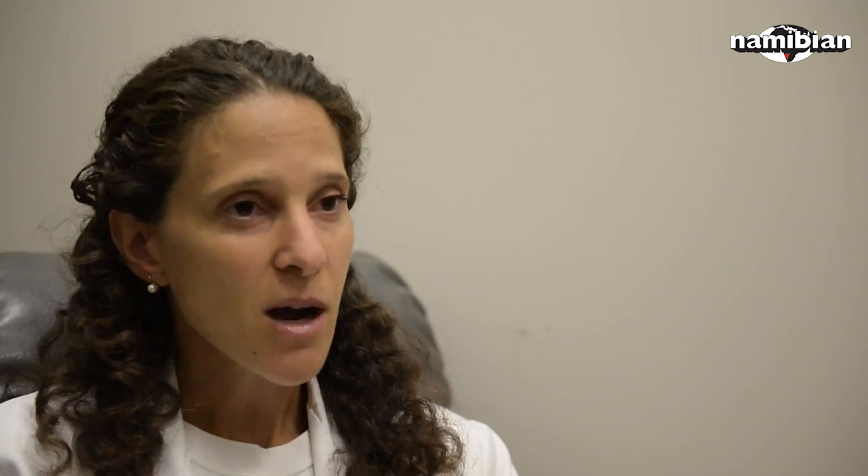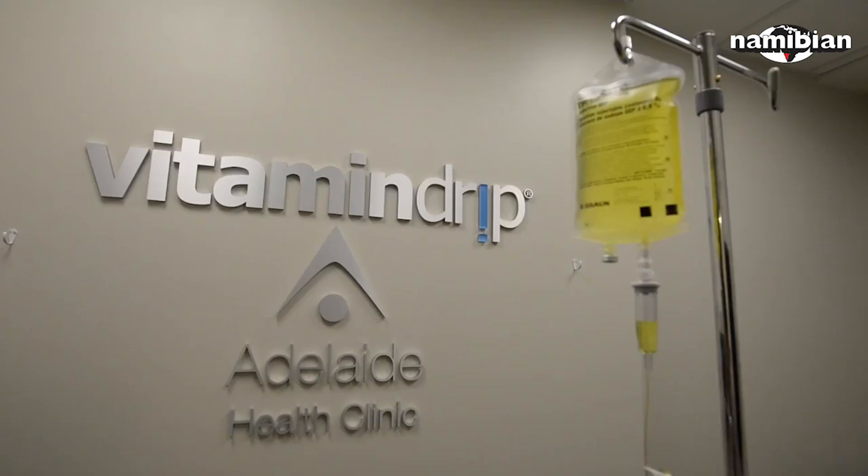The nutrients that we put in the IV are antioxidants. The number one antioxidant, glutathione, is our master antioxidant, and it is mostly only available through intravenous. It's not well absorbed orally, so it's better to put it into the IV, so it goes straight into your bloodstream.